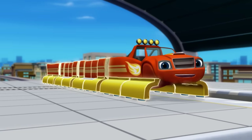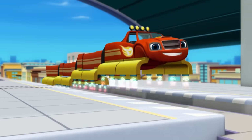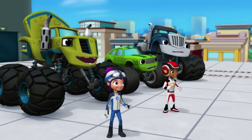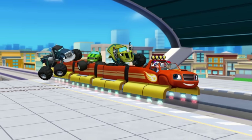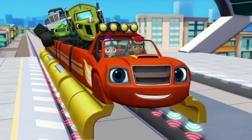All right! I'm a maglev train! Monster machine! Awesome! Way to go, Blaze! Blaze is floating! All aboard! Now hang on tight, everybody — we've got a mystery bandit to catch!